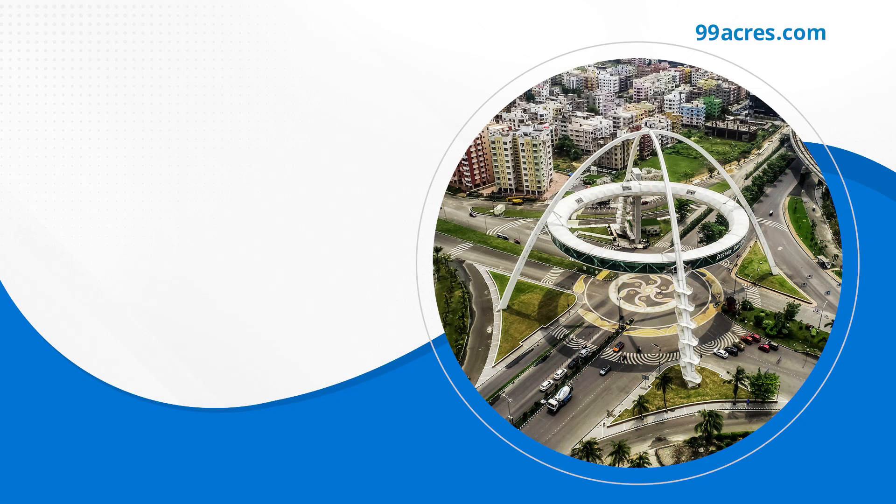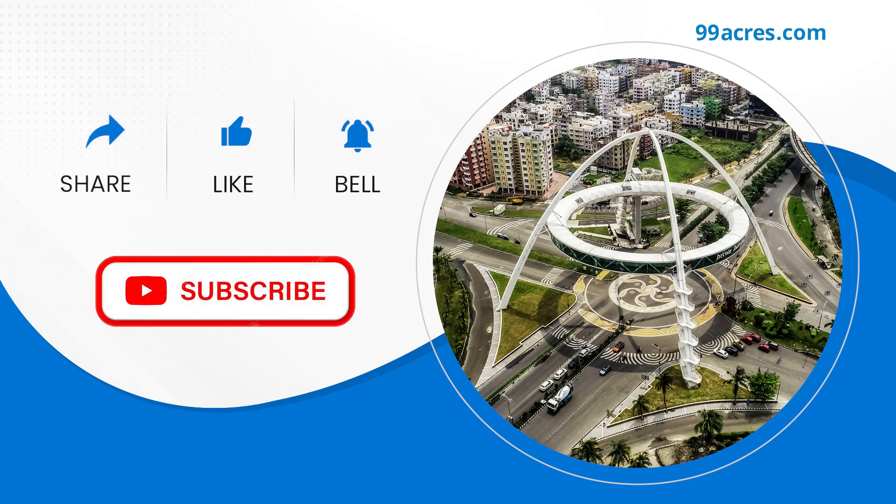That's all for now. If you find this video informative, do share and like our video. Don't forget to click on the bell icon to subscribe to our YouTube channel. We will be back with more informative videos very soon.